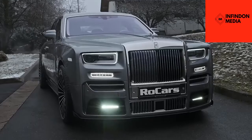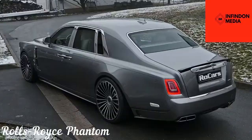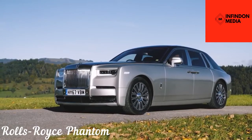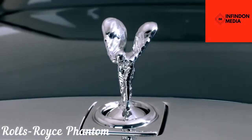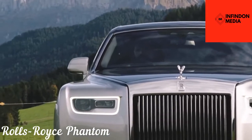Rolls-Royce Phantom. With the Rolls-Royce Phantom, you can't go wrong. The Phantom is readily recognizable as the world's finest and most luxurious car, thanks to its unique Rolls-Royce style language and the Spirit of Ecstasy mounted on the front center. Though it presents an essence of vintage elegance that sets it apart from other vehicles in its class, the sumptuous theme continues both inside and outside the automobile.